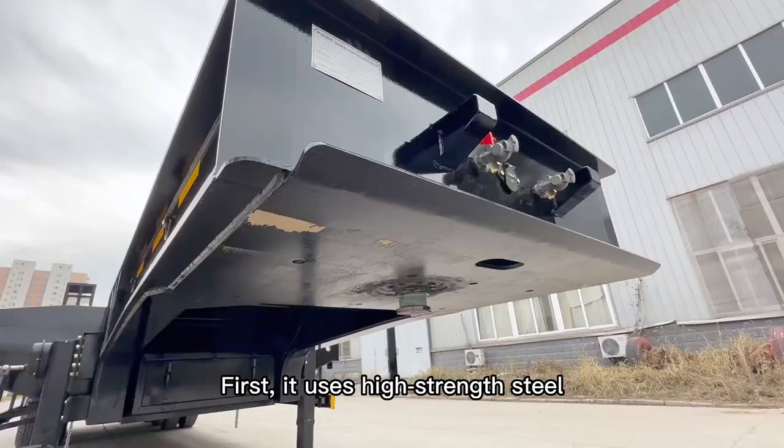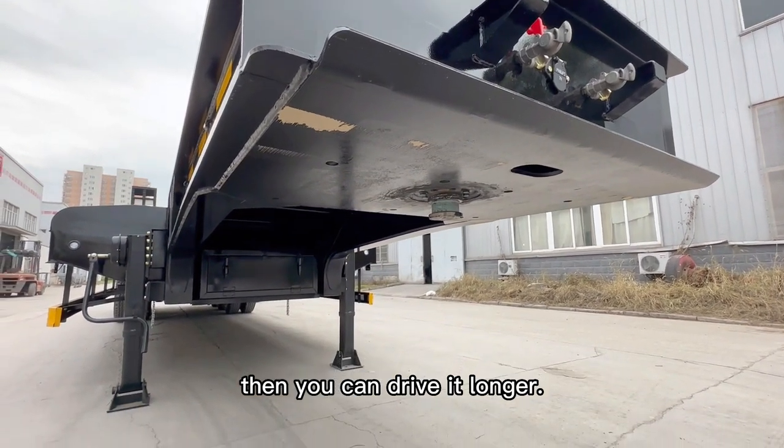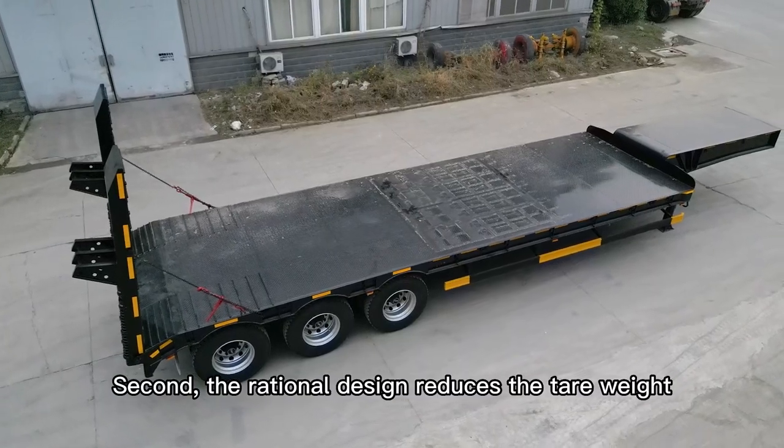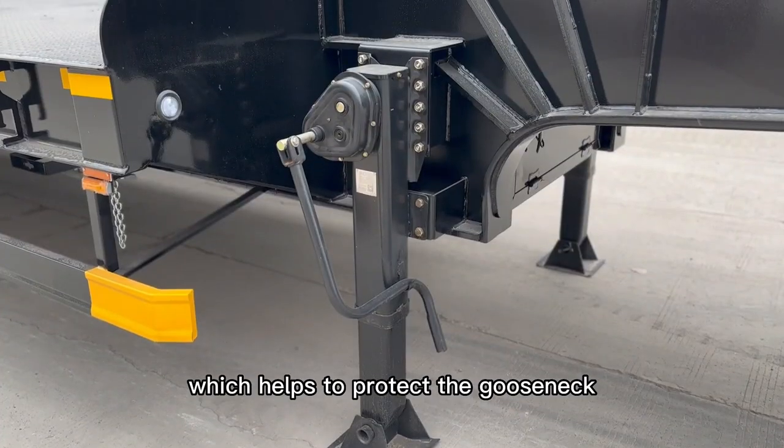To enhance the goose neck part and the trailer's bed, the low boy applies advanced design. First, it uses high-strength steel to improve the toughness and avoid rupture, so you can drive it longer. Second, the rational design reduces the tail weight and also spreads the loading force.